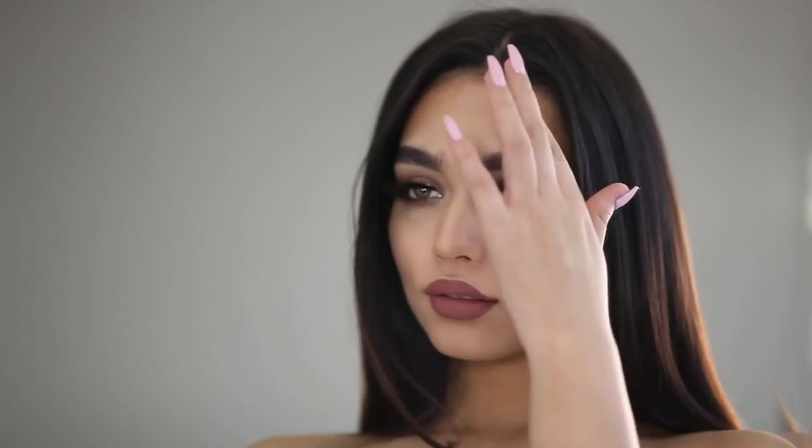And here is the finished date night makeup look! I hope you guys enjoyed this, and if you like this video give it a thumbs up, and if you aren't already, subscribe below! I love you guys, and thank you for watching!